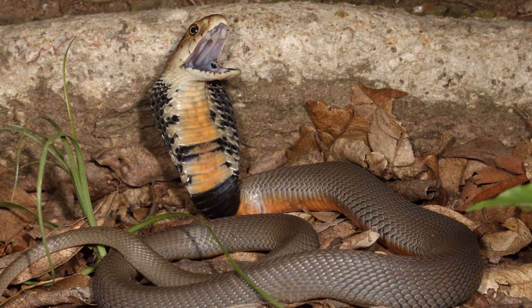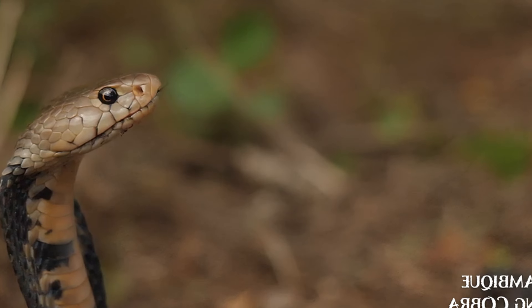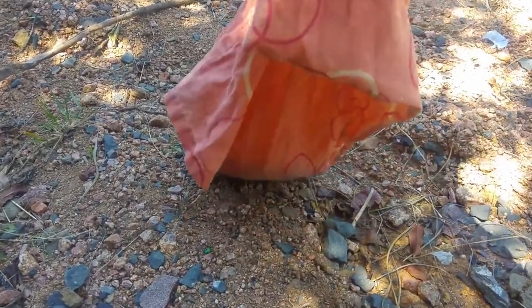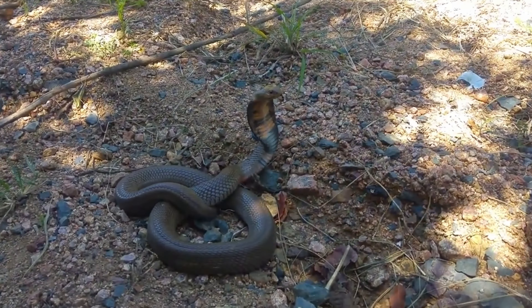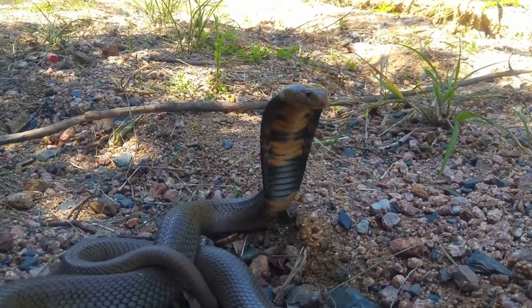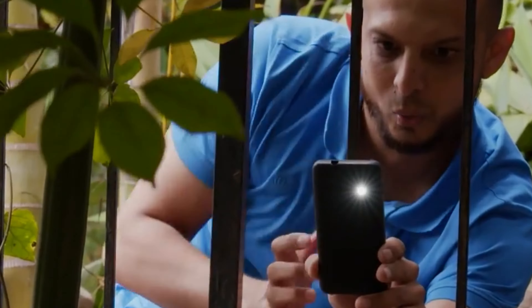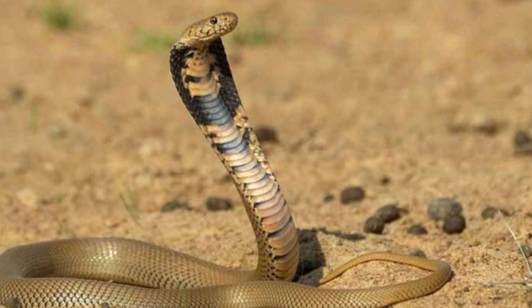Cultural Significance. In the regions where they are found, Mozambique Spitting Cobras are often regarded with a mixture of fear and respect due to their venomous nature and defensive behavior. Educating the public about the benefits of having these snakes in their environment, such as their role in controlling pest populations, can help reduce negative perceptions and promote conservation efforts.